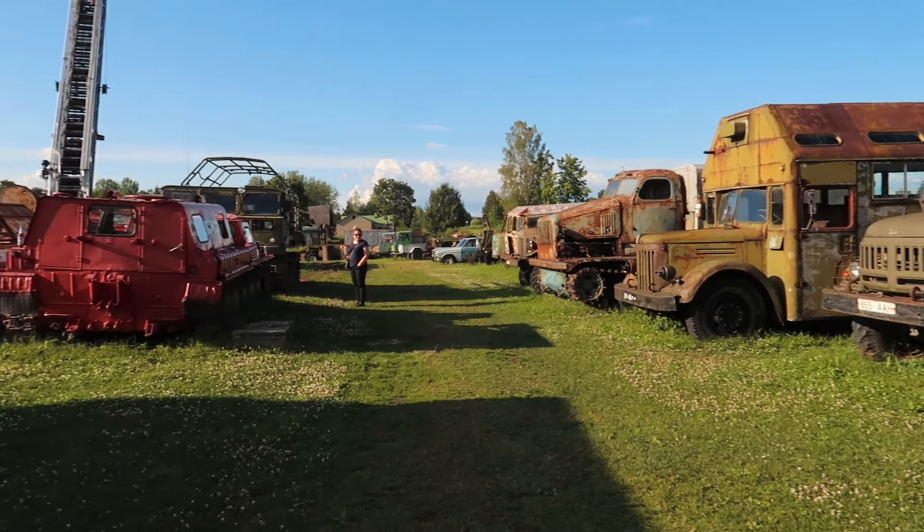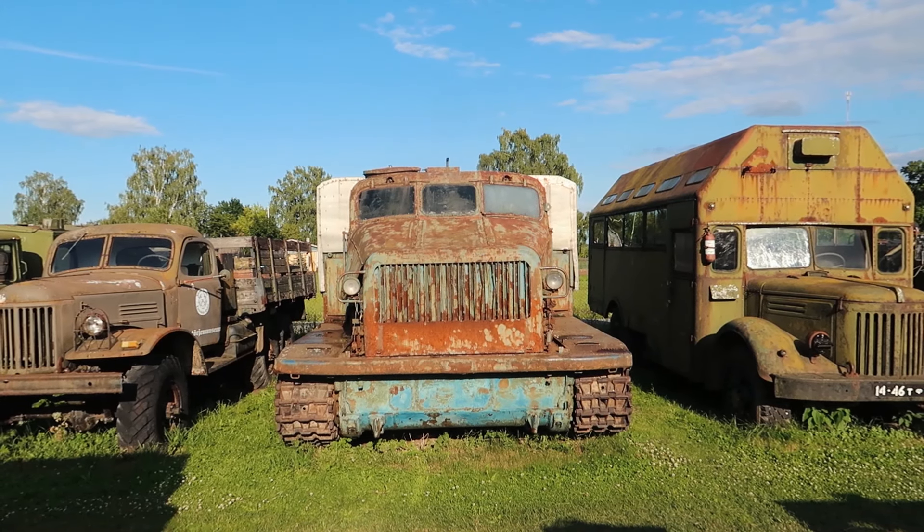These two buses behind me are definitely my favourite. The colour scheme is really nice and they look quite cool. Now I think we're getting into the army kind of section. How scary would this be catching up to you on the road?